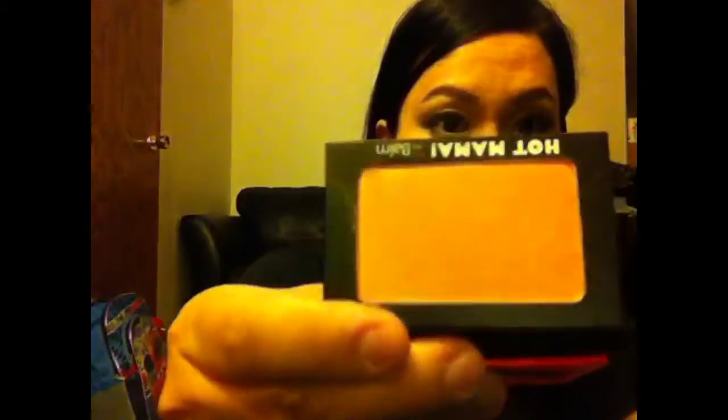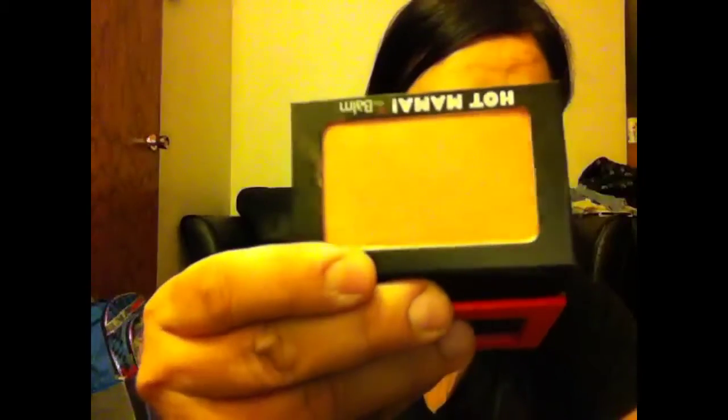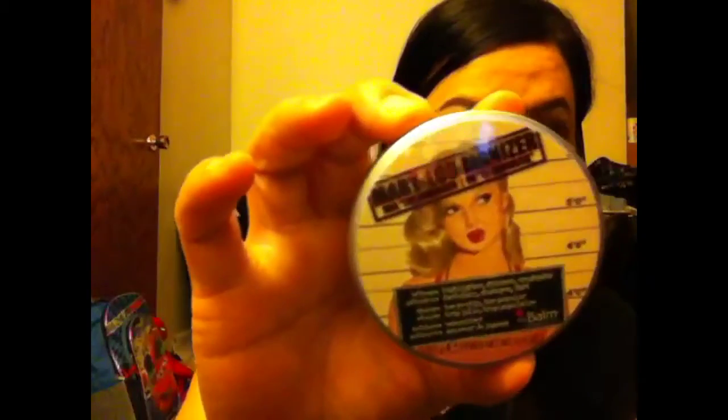Hot Mama blush has been on YouTube for some time so I had to get my hands on it. And the Mary luminizer — the best highlighter out there right now. It's got a really nice sheen to it. I use this on my eyebrow right here along with my cheekbone for highlighting.